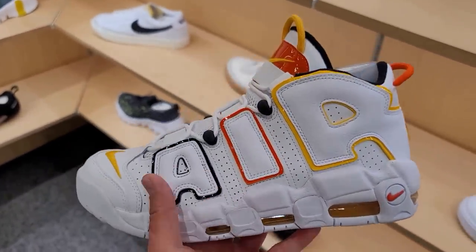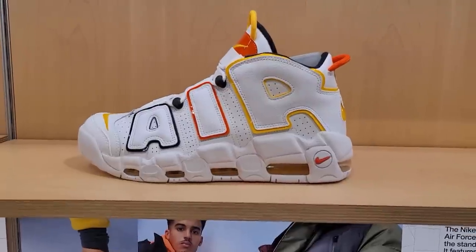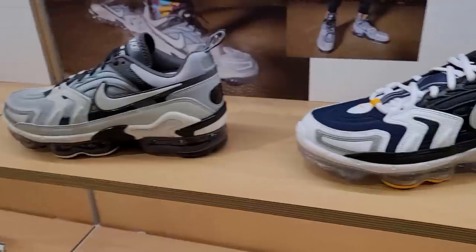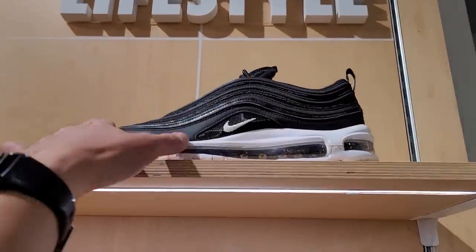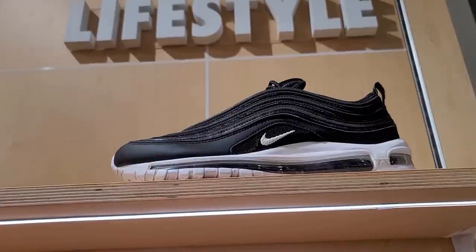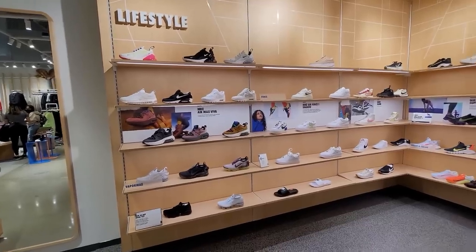I didn't know this just released because we've been seeing them at stores for like the last month. Vapor Max Evos — three different colorways, I think the all-black one looks the dopest. Got these Air Max 97s, these are pretty dope, a buck 70 for those. There's way more heat in the women's section than the men's.